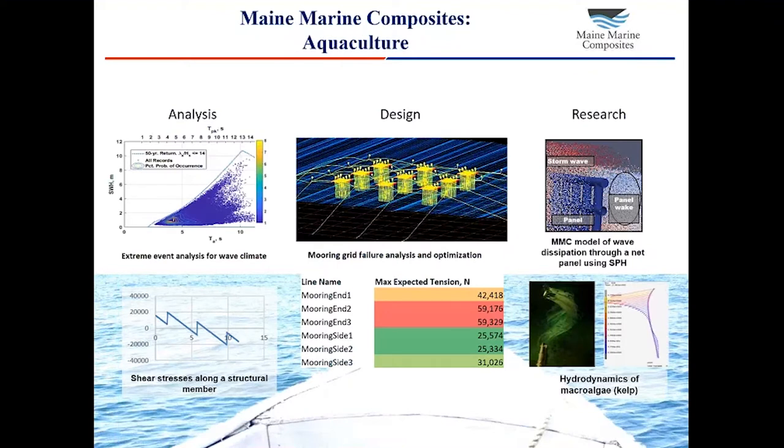We've also done a lot of work recently in the world of aquaculture. We've done analysis work looking at ocean data to identify extreme ocean conditions for aquaculture deployments. We've analyzed strengths and stresses on aquaculture structures. We're currently working on a design project for an array of moored aquaculture rafts. We've researched novel simulation tools for modeling aquaculture systems, like smooth particle hydrodynamics, or SPH. We're currently working on a research project related to farming of kelp. That's just an idea of the types of projects that we do at Maine Marine Composites.